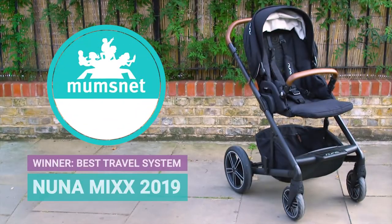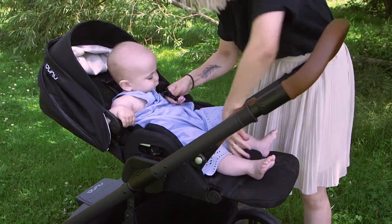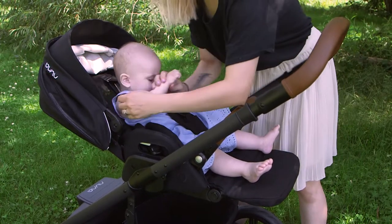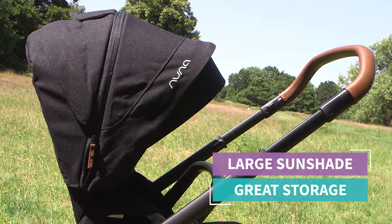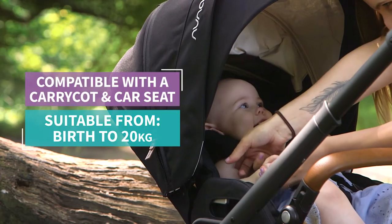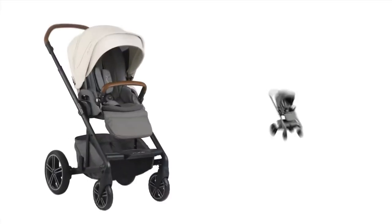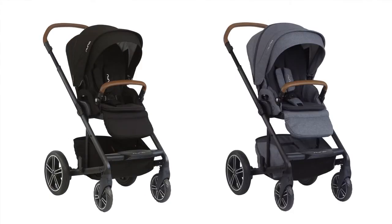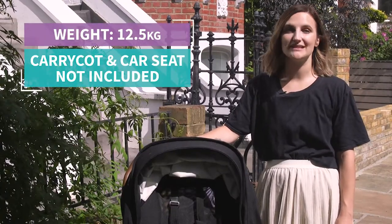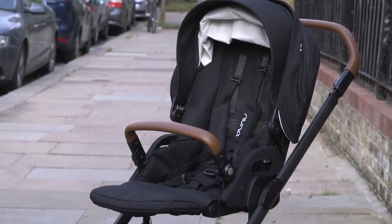We've awarded the Nuna Mix the Mumsnet best travel system of 2019. Quite simply, it's style and comfort rolled into one. It offers plenty of room for a newborn and a toddler, and it has a huge sunshade and storage basket. Suitable from birth to around age four, the Nuna Mix can be used with a carry cot or a car seat, and it comes in a selection of four different colours. On the negative side, it's a bit bulky and we do wish the carry cot and car seat came as part of the standard Nuna package. But overall, it's really comfy and an absolute dream to push.